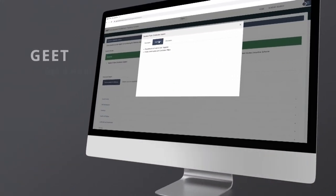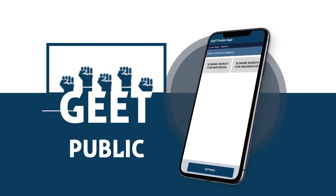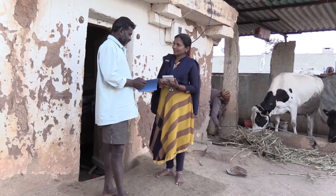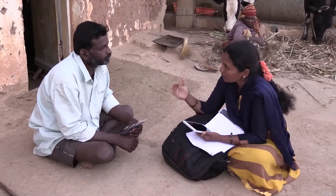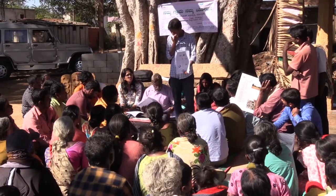Similarly, GIS-enabled Entitlement Tracking, or GEET, another tool developed by FES with the support of UNDP, is making a big difference at the grassroots. Available in multiple languages, the tool creates awareness among marginalized communities on entitlements, ensuring they have access to benefits under various government schemes.